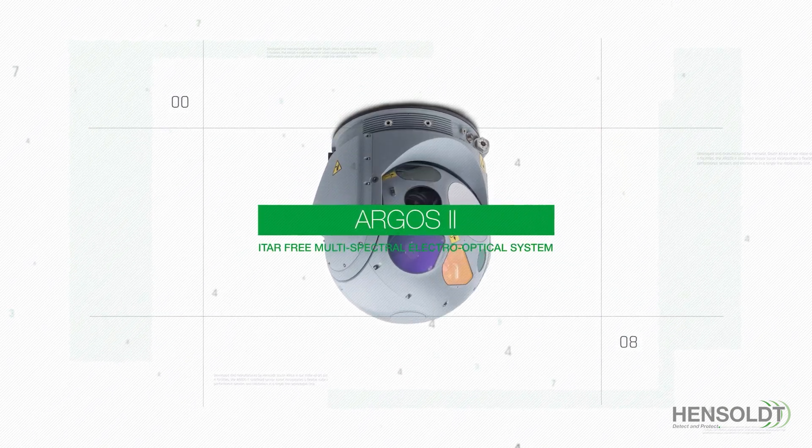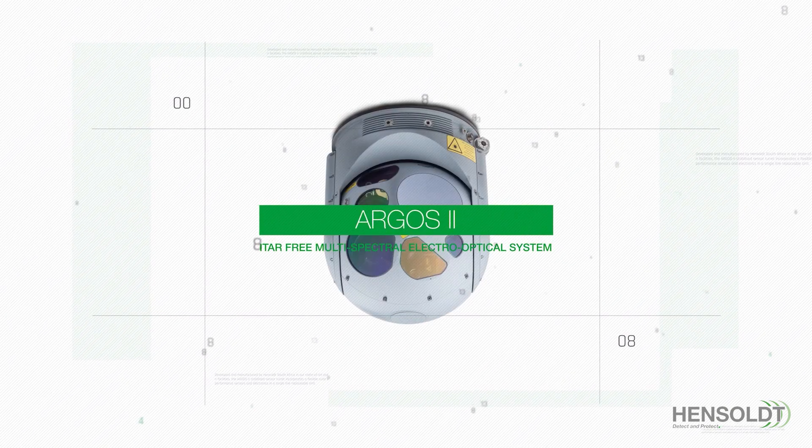ARGOS — your ITAR-free multispectral electro-optical system for multi-mission applications.